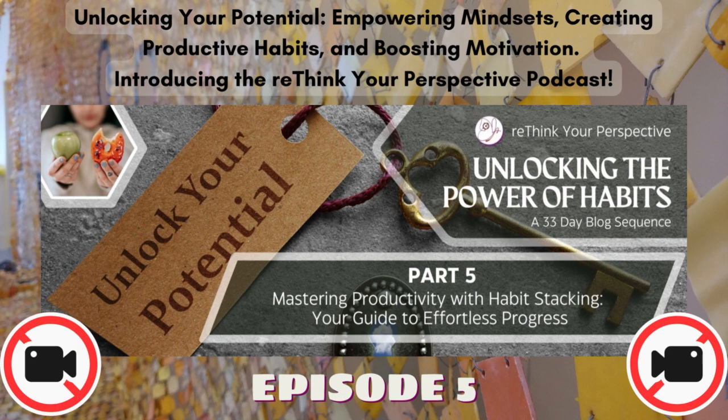Creating Habit Stacks: A Step-by-Step Guide. Step 1: Identify your Anchor Habit. Start by identifying a well-established habit that is already a part of your daily routine. This anchor habit will serve as the foundation upon which you'll build your new habit. Choose an anchor habit that naturally aligns with the new habit you want to adopt.